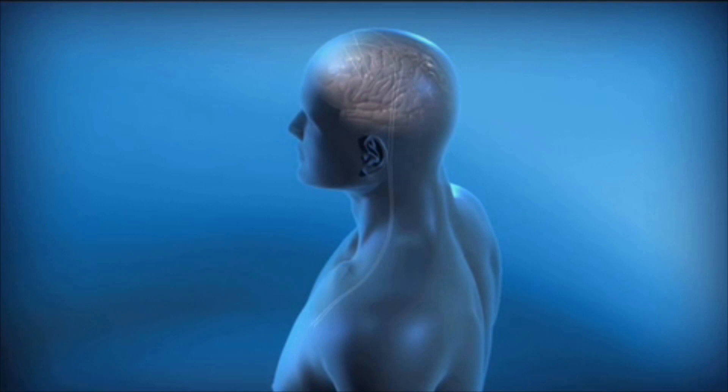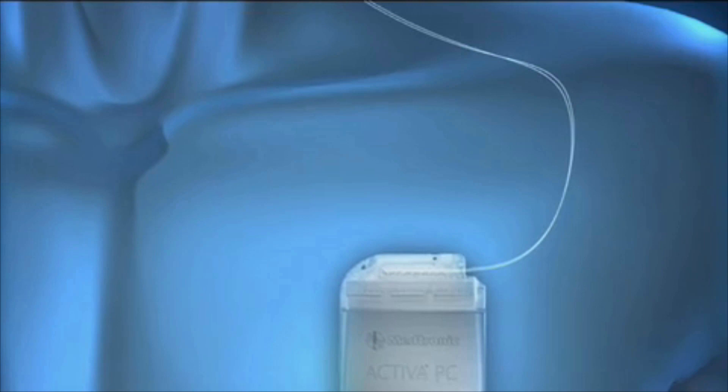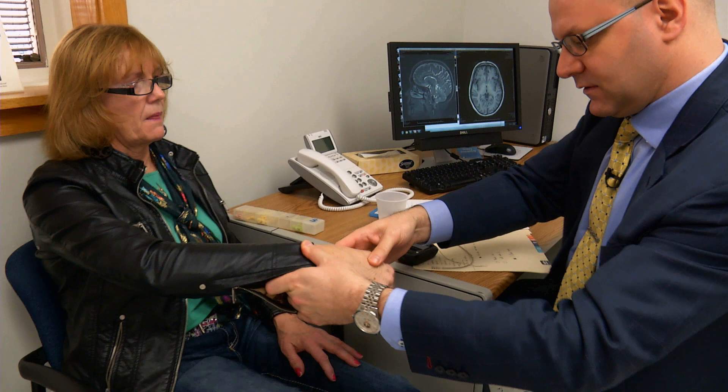Thin, soft, flexible wires called leads are placed completely inside the body. While the device is implanted beneath the skin in the chest, the leads are implanted within the brain. Electrical stimulation is then sent directly to targeted areas within the brain. Stimulation of these areas enables the brain circuits that control movement to function better, resulting in a reduction of some symptoms in many patients.